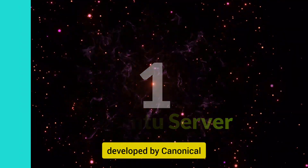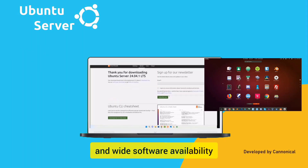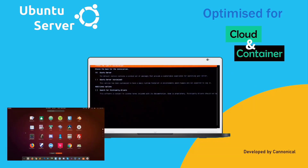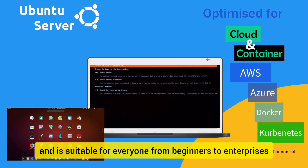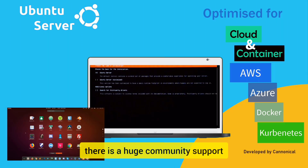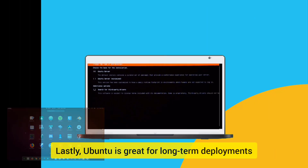And number one, Ubuntu Server, developed by Canonical, has become one of the most popular server distributions due to its balance of stability, extensive documentation, and wide software availability. This distro is cloud and container optimized for AWS, Azure, Docker, and Kubernetes. It offers a simplified software management system and is suitable for everyone from beginners to enterprises. There is a huge community support and documentation to find help with ease. Lastly, Ubuntu is great for long-term deployments.